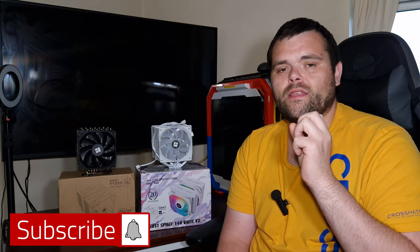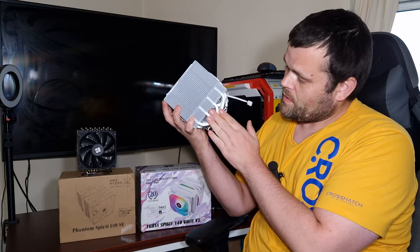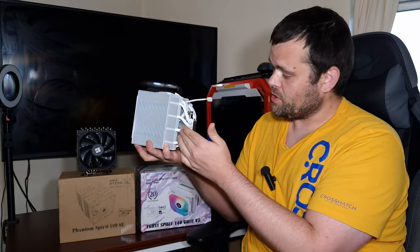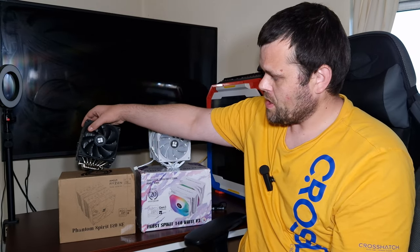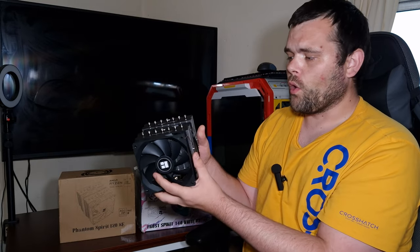So, who won? When it comes to overall size, it does go down to the Frost Spirit. But what I will say, the Phantom Spirit does have a lot more heat pipes, as you can see. The Frost Spirit has got big, thick heat pipes, but it's only got four. Whereas the Phantom Spirit has got seven heat pipes, which are a lot smaller but a lot closer together. That is where the overall performance comes from.